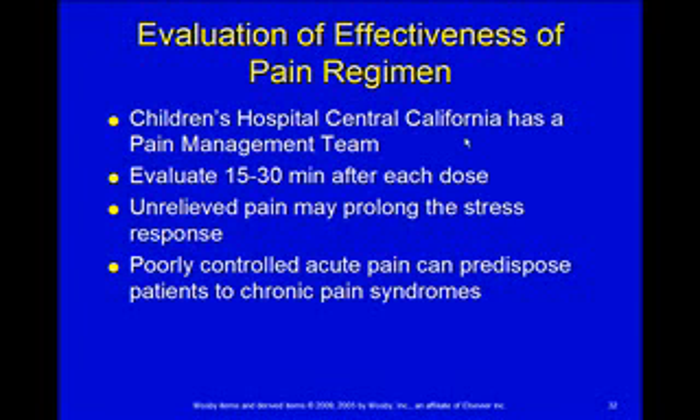Realize unrelieved pain is going to prolong the stress response — that's going to keep cortisol levels up, keep their blood pressure and heart rate up — it's going to prolong their hospital course, basically. And then poorly controlled acute pain can predispose patients to develop chronic pain syndromes, so we really do want to keep the pain under control.